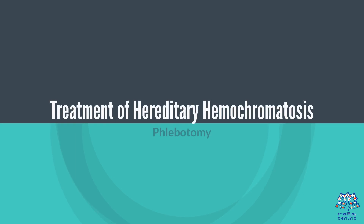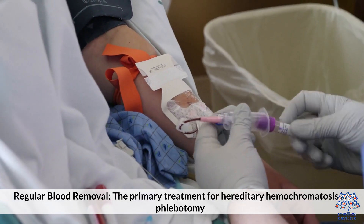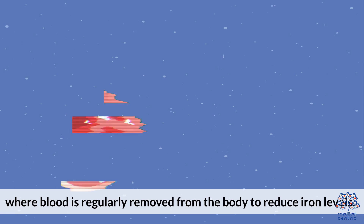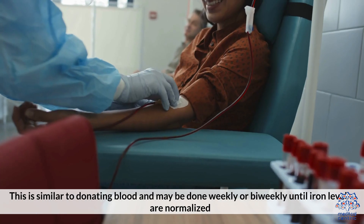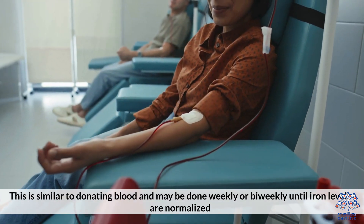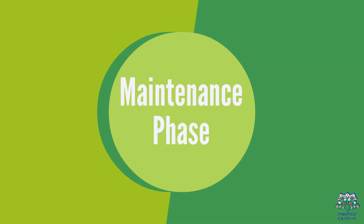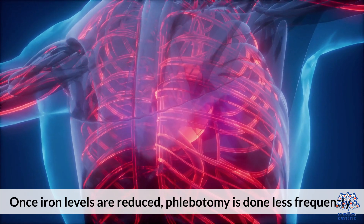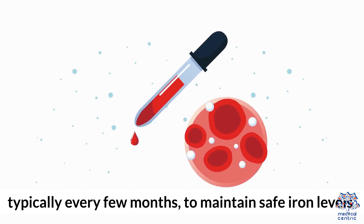Treatment of Hereditary Hemochromatosis: The primary treatment is phlebotomy, where blood is regularly removed from the body to reduce iron levels. This is similar to donating blood and may be done weekly or bi-weekly until iron levels are normalized. Once iron levels are reduced, phlebotomy is done less frequently — typically every few months — to maintain safe iron levels.